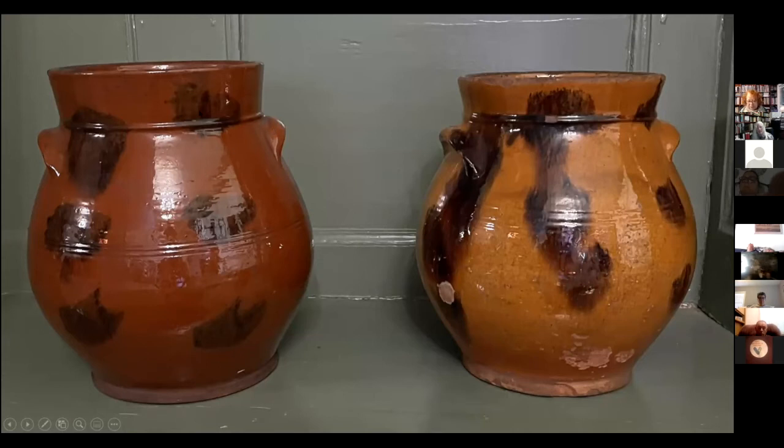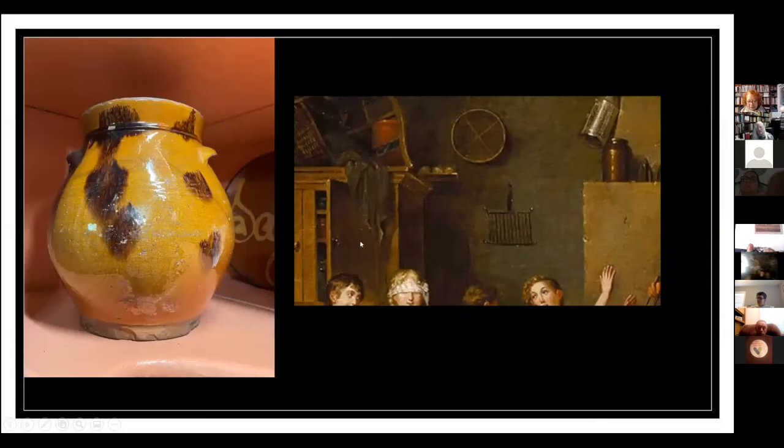Jars were used for storage for all sorts of things. This is a detail of an 1814 painting by John Lewis Kreml called 'Blind Man's Bluff,' and here you can see a jar on top of the wardrobe and a jar on top of the mantelpiece. Here is another jar in the collection — these are really nice, and it's amazing they survived because they were just utilitarian things.